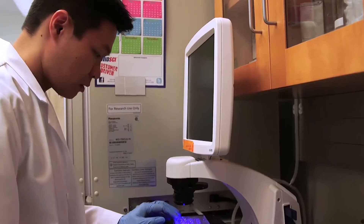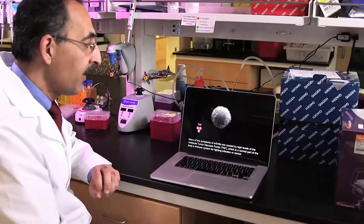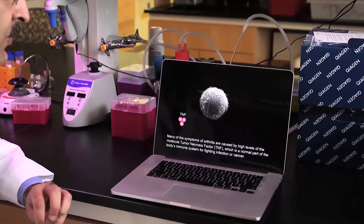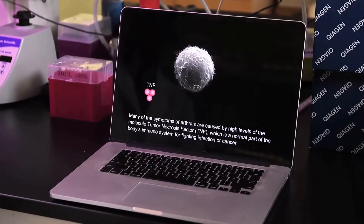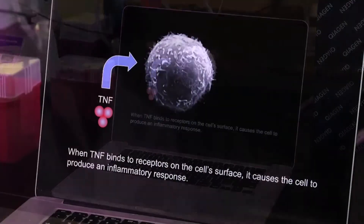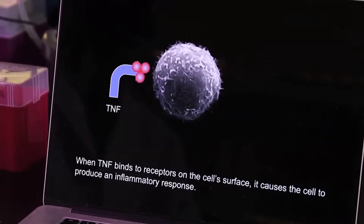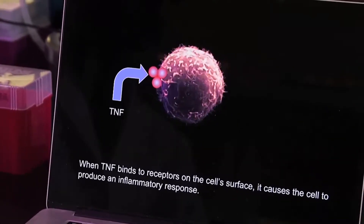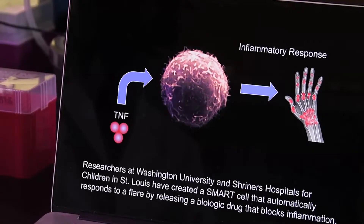Exactly how they fight inflammation, Gilak explains. We've been looking at this one molecule that leads to some of the flares and pain in arthritis called tumor necrosis factor, TNF. When TNF binds to the cell surface, it causes an inflammatory response, and this can lead to pain and degeneration of the joints.